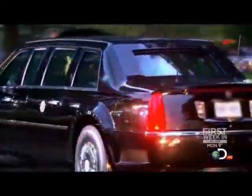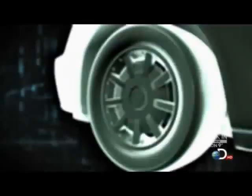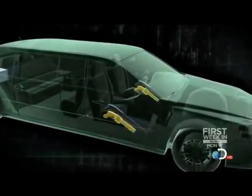The Beast is the current presidential protection limo. It's state-of-the-art and has everything. Rumor has it that it rides on puncture and shred-resistant Kevlar tires. It has bullet-proof windows, concealed rifles, and tear gas cannons.